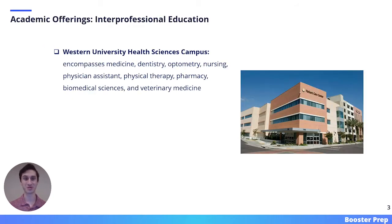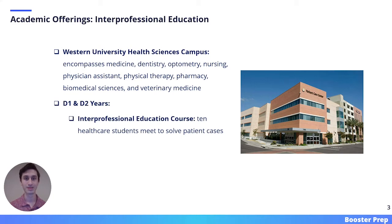We will now discuss some of Western's academic offerings. Western has a huge focus on interprofessional education. All courses are taken on the health sciences campus, which is a melting pot of healthcare disciplines. In the first two years of dental school, students take interprofessional education courses where 10 healthcare students meet to solve patient cases. The purpose of this course is to help students learn how to communicate with other healthcare disciplines.